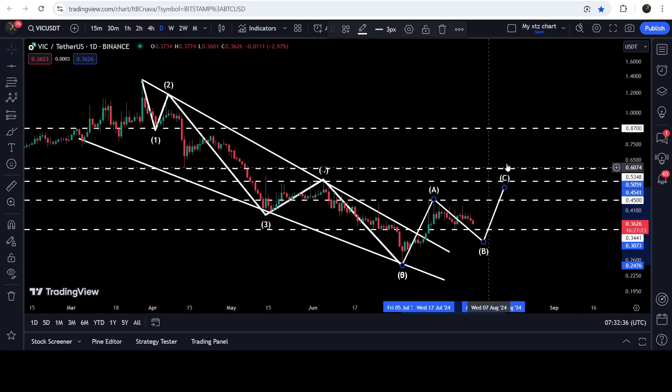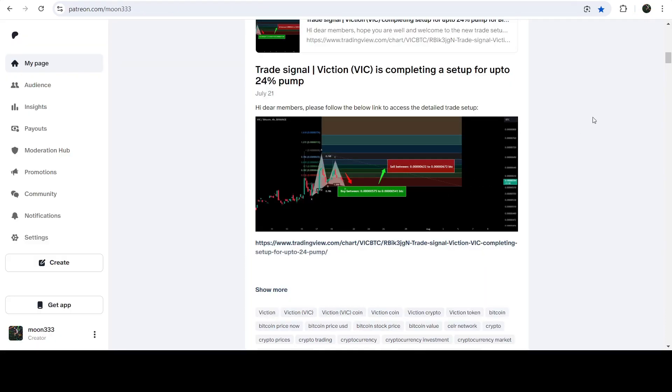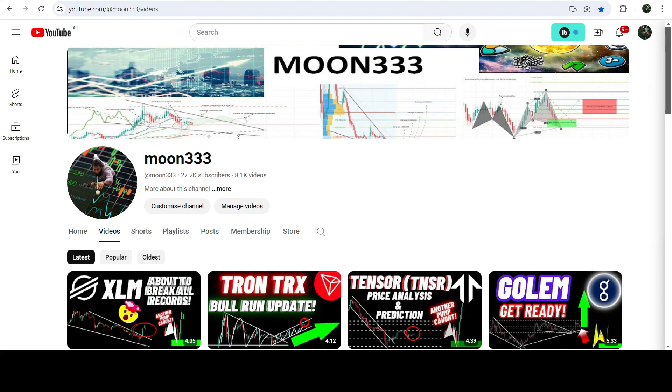We may soon see the C wave formation as well. In today's video we will analyze this move, and I would also like to share my most recent trade signal for VIC that I shared a few days ago with my members on 21st of July 2024. So far this move has produced almost 14 percent pump.